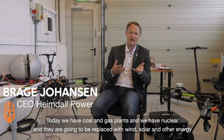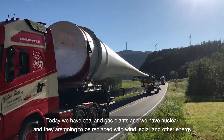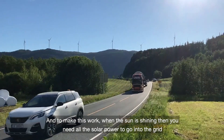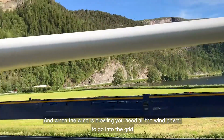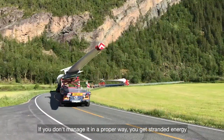Today we have coal and gas plants and we have nuclear, and they're going to be replaced with wind and solar and other energy. And to make this work, when the sun is shining, you need all the solar power to go into the grid, and when the wind is blowing, you need all the wind power to go into the grid. If you don't manage it in a proper way, you get stranded energy.